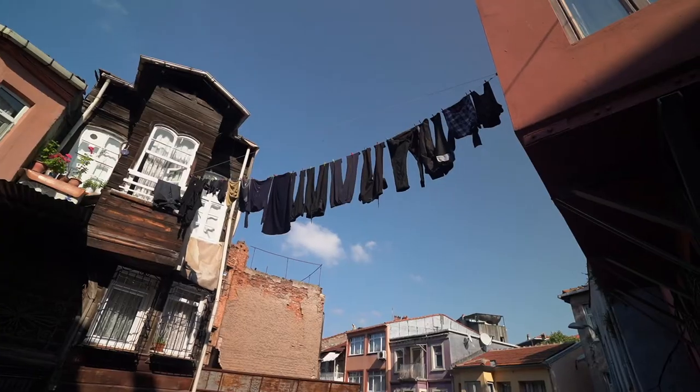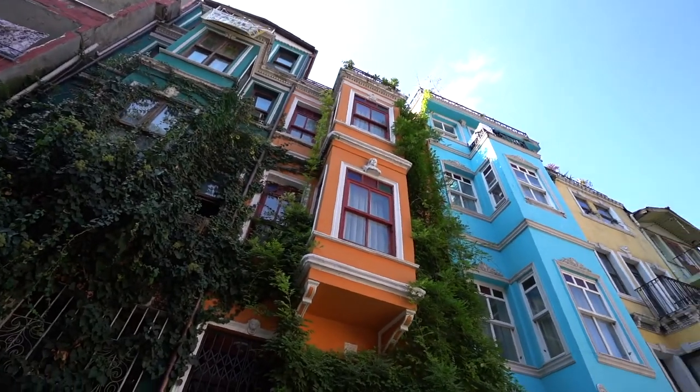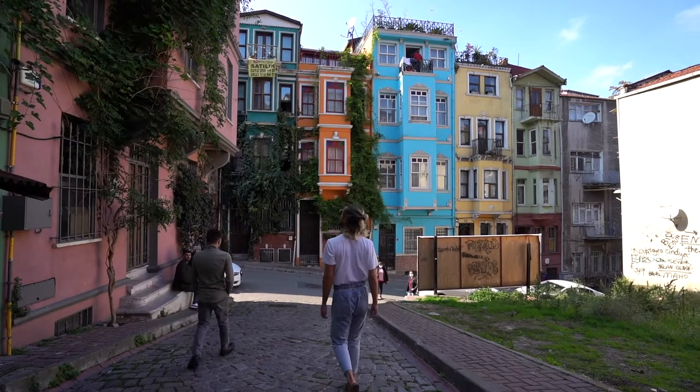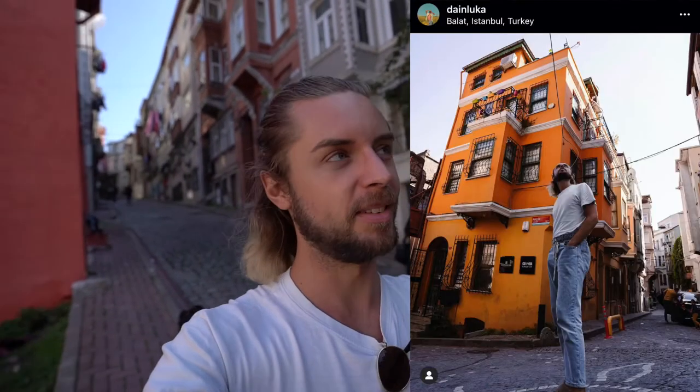We are just off to find the famous Instagram spot in Balat. We've asked so many people 'where is this orange house?' because the pictures on Instagram just look amazing. I Googled it and managed to find the address — it's Kiramit CD. I'll put it on screen and link it down below. I can see why people come and take pictures here. It's absolutely beautiful, just a shame about the big wooden board — I don't think I've seen that in any of the pictures. I've got some nice pictures, I hope. Can't wait to edit them.